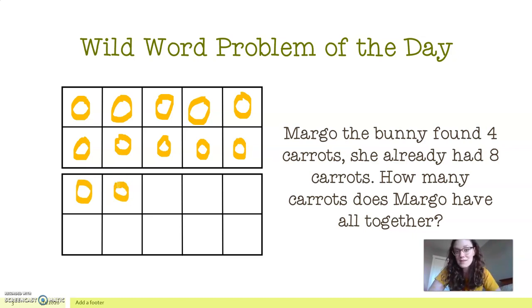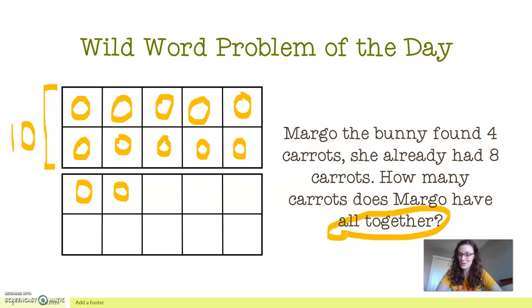Now we can solve this a few ways. We can subitize with our eyes — we know that if we fill an entire 10-frame, that represents 10. So if we know this is 10, we're going to use the strategy called counting on. We can say 10, 11, 12. That's one way of doing it. Or you could count all the counters to double check, but I encourage you to try to subitize — count with your eyes before your fingers. Just to review, let's count: one, two, three, four, five, six, seven, eight, nine, ten, eleven, twelve. So we know that Margo has 12 carrots all together, taking special note of the language used in that problem.